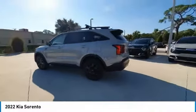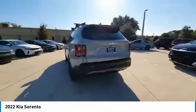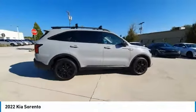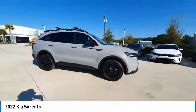Stop by and take a look at the 2022 Sorento. The Kia Sorento is a comfortable riding, powerful, compact SUV, loaded with impressive standard features.